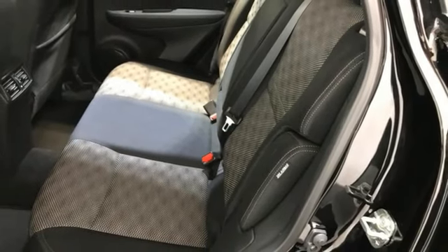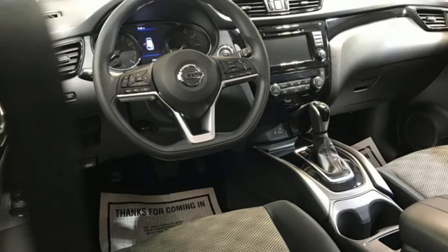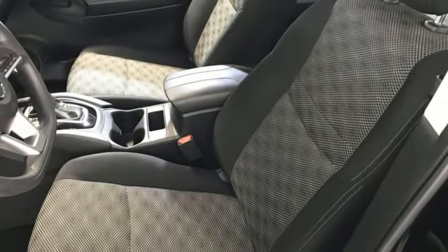Doors and push button start proximity key. External memory control. Aluminum wheels. Wireless phone connectivity. And streaming audio.